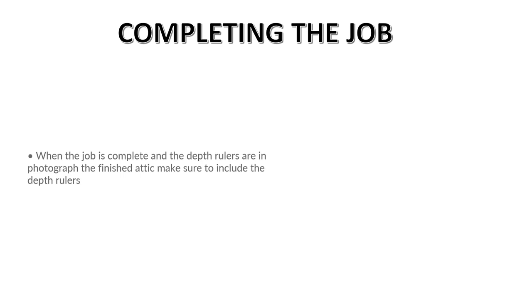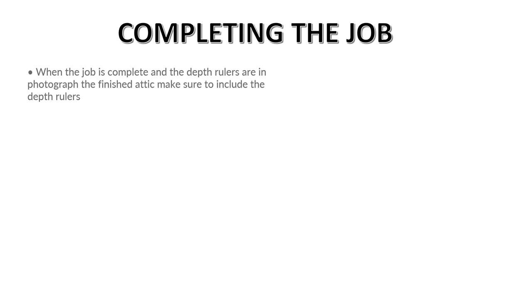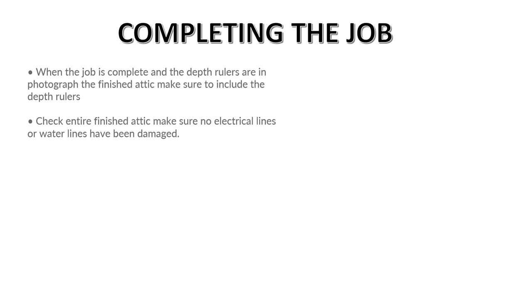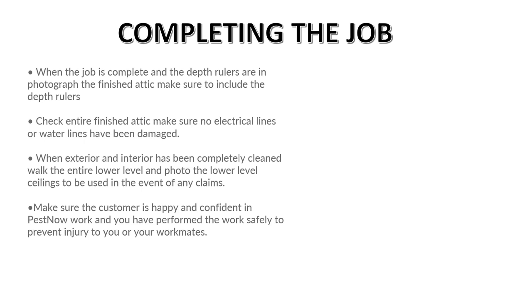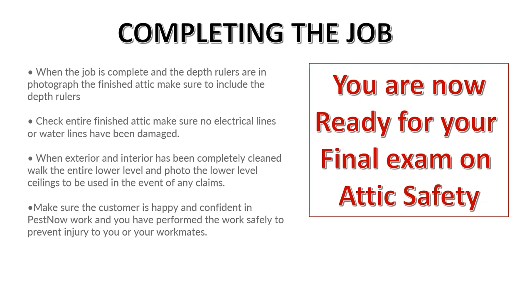Completing the job: when the job is done and depth rules are placed for TAP insulation, I want photographs of the finished product. Check the lower levels again to make sure you have not created any damage. Check the entire finished attic and make sure no electrical lines or water lines have been damaged before you come out — a supervisor or team leader should do this check. When the exterior or interior work is completed, clean the walk area completely. Walk the lower level to make sure we're not accused of causing damage. If we have damaged something, bring it to the owner's attention and we will address it and take care of it. Make sure the customer is happy and confident in PestNow's work.